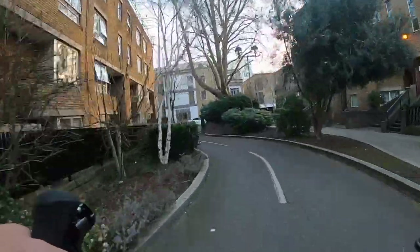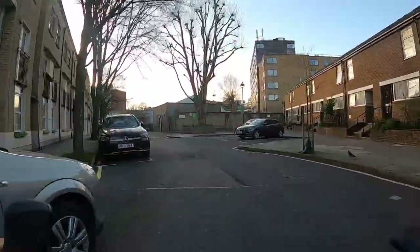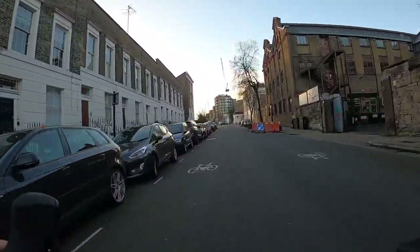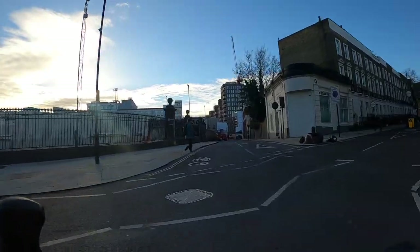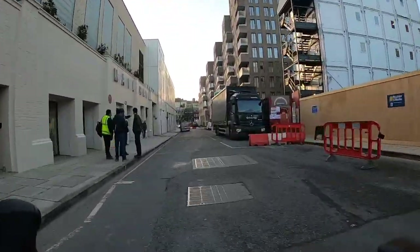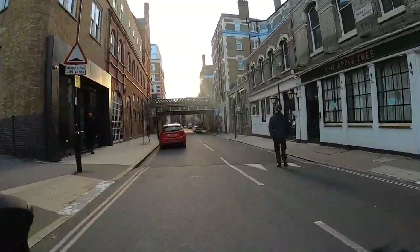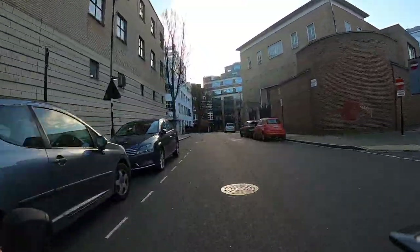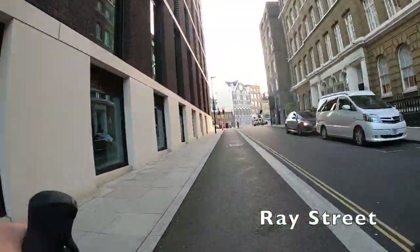Here we're following Cycleway 6, which is a Transport for London route, but the signage is a bit hit or miss so it's not that useful to know. We're going through some quiet filtered back streets parallel to Grays Inn Road, one of the major north-south roads in this area. At this crossing, make sure you give way because we don't have right of way. Be careful here too as there's a long-running construction project with lorries and vans pulling up regularly. Up on the left is Exmouth Market — a nice place to grab lunch. Up the cobbled street on the right takes you to Hatton Garden, where the jewellers' shops are.